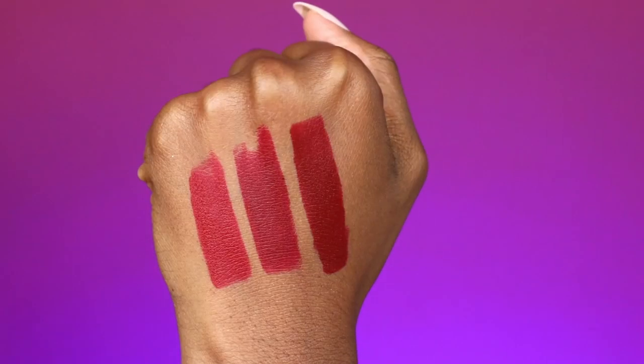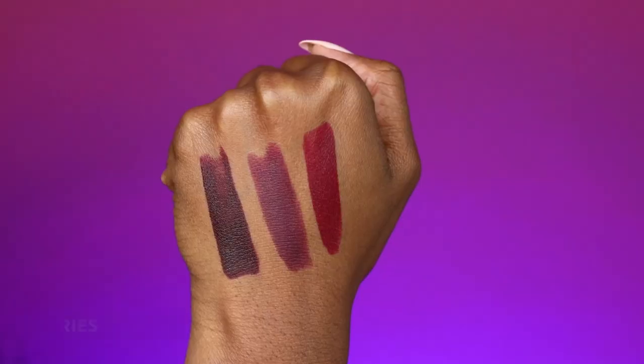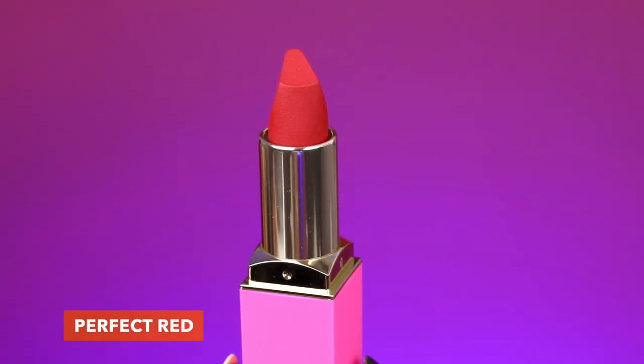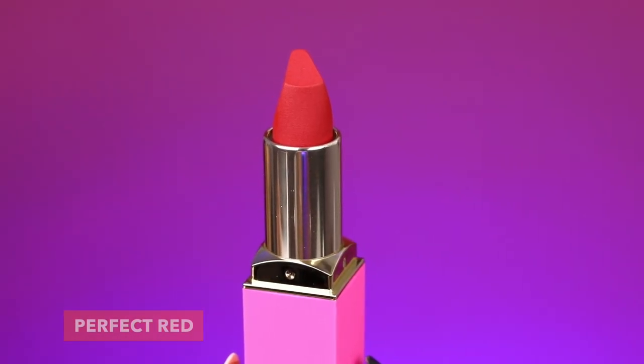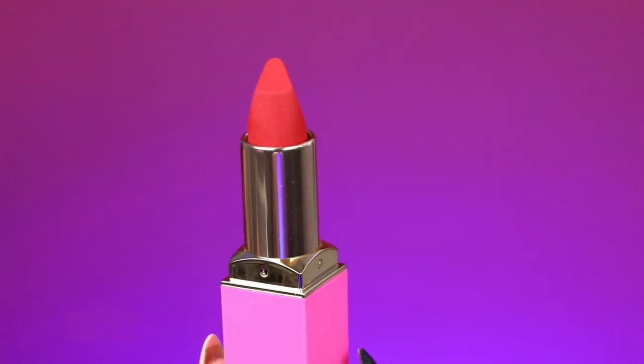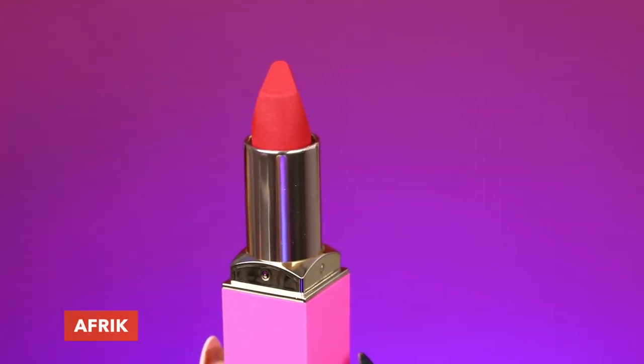I am so excited to get these on the lips. This collection, just like our previous collection, is divided up into some categories. We have nine lipsticks and three different categories: the Red Cherry, the Red Wine, and the Berries. Within the first color category, Red Cherry, the first shade is Perfect Red — a blue-red shade. Then we have So Red, which is your rich cherry red. Last but not least, we have Afrique, which is blood red.